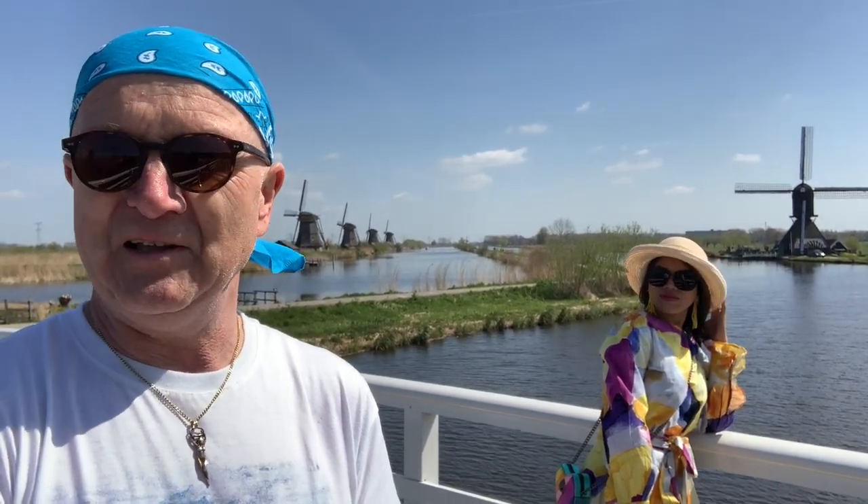Hello everyone! Welcome again to part 2 of Nederland. We are in Kinderdijk — that's the name of the village here with a lot of windmills. Windmills are very famous in Nederland. We have a lot of windmills. They bring the water to the sea.